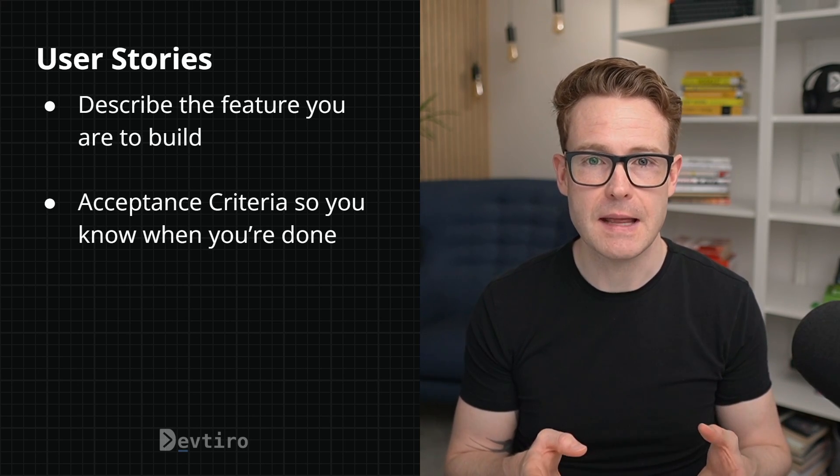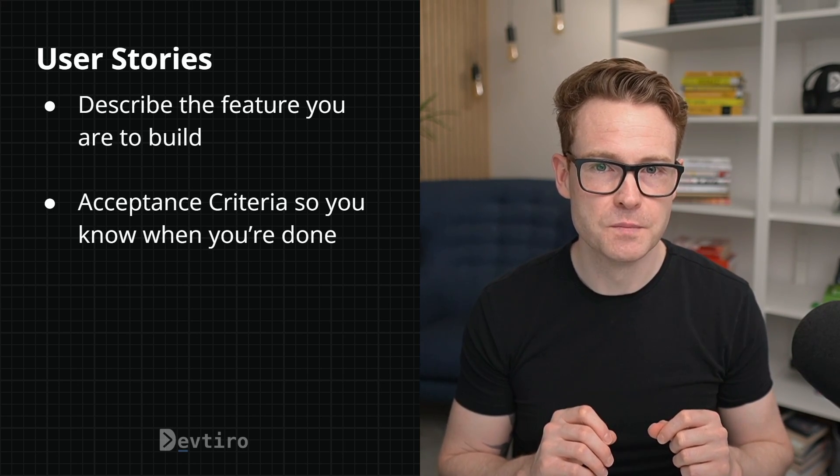Acceptance criteria are simple statements of fact which can either be true or false, and when they are all true, you know your user story is complete. Here's an example: a user story describing the ability to log in and out of a chat application. It reads: 'As a chat app user, I want to log in and out of the app securely so that my messages and personal details are kept private.' From this we know who the user is, what they want to do, why they want to do it, and it gives us a bit of context.